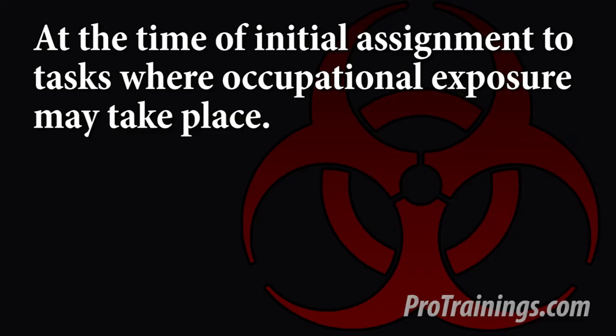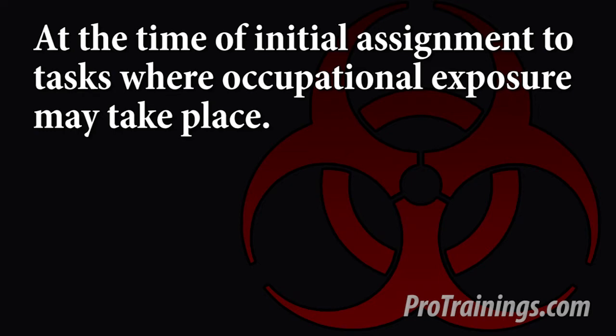The Pro Bloodborne training course follows the OSHA Bloodborne Pathogens Standard 29 CFR 1910.1030 and is required at the time of initial assignment to tasks where occupational exposure may take place. Annual training for all employees shall be provided within one year of their previous training.